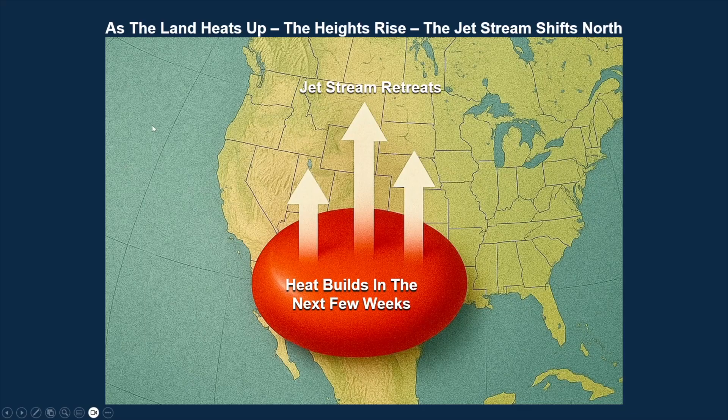But we do have an LRC and it causes this to move around. But right now, the heat is building, the heights are rising, and the jet stream is retreating.